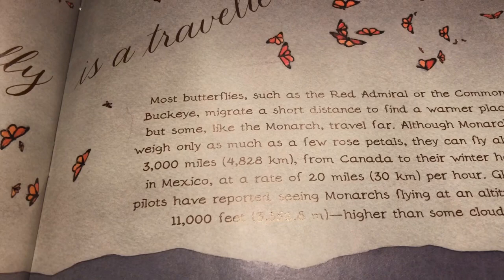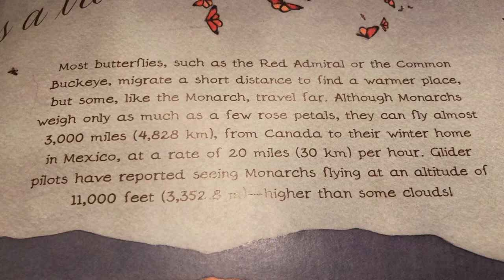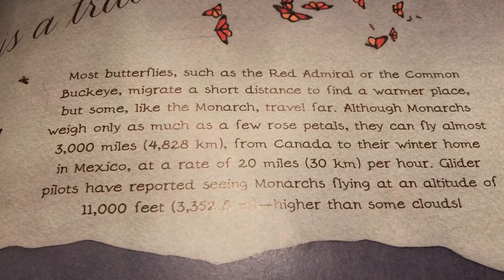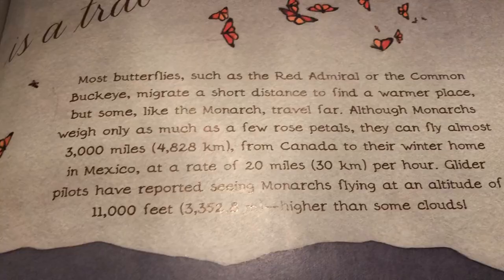A butterfly is a traveler. Most butterflies, such as the red admiral or the common buckeye, migrate a short distance to find a warmer place, but some, like the monarch, travel far. Although monarchs weigh only as much as a few rose petals, they can fly almost 3,000 miles from Canada to their winter home in Mexico at a rate of 20 miles per hour. Glider pilots have reported seeing monarchs flying at an altitude of 11,000 feet — higher than some clouds.